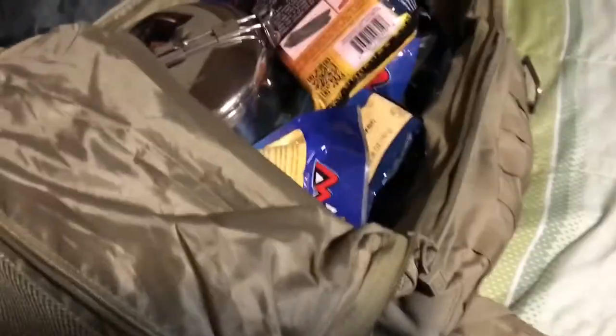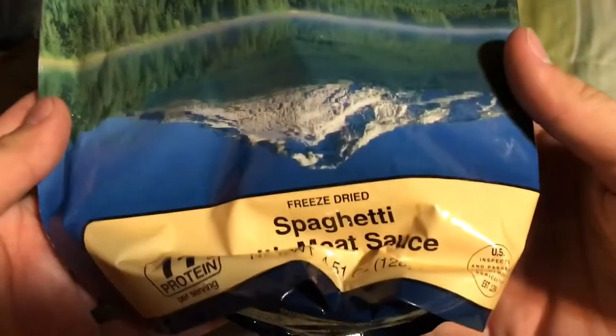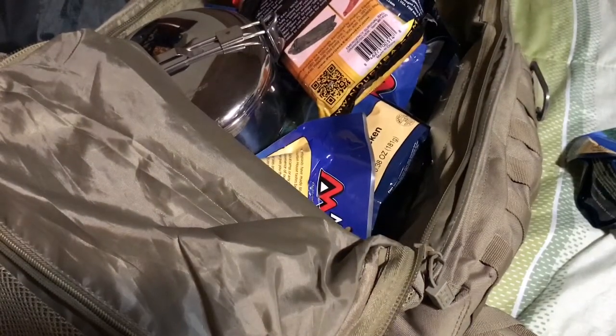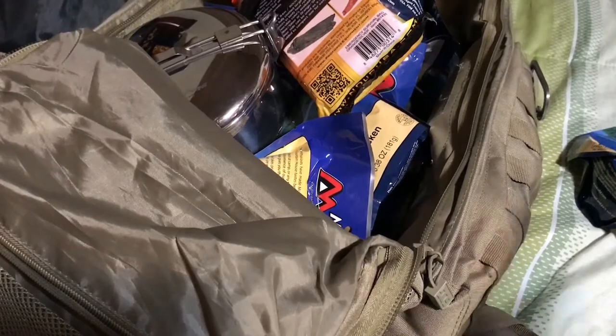I have a whole lot of these — Mountain House freeze-dried food. I'm sure a lot of this stuff is actually nearing its shelf life, because I think those have like a shelf life of five years or so. So I might actually have to take these out and eat them soon. But a whole lot of those.